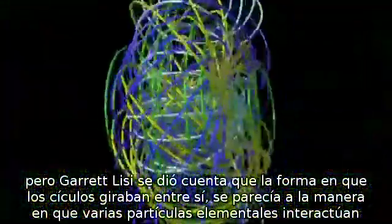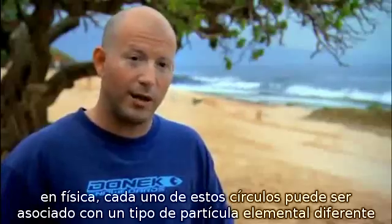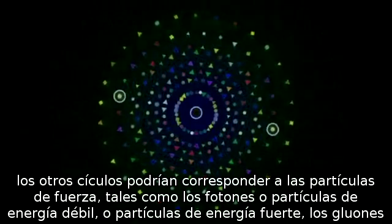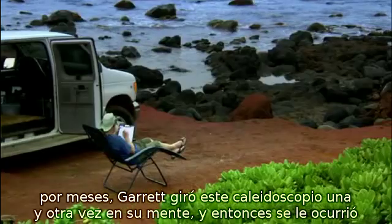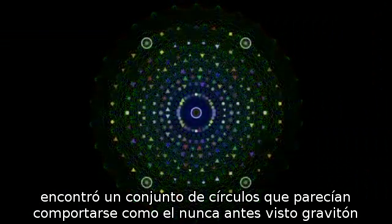But Garrett Lisi realized the way the circles twisted around one another looked just like the way various fundamental particles interact. In physics, each one of these circles can be associated with a different kind of elementary particle — one circle could correspond to electrons, the others to force particles such as photons, weak force particles, or gluons. For months, Garrett turned this kaleidoscope over and over in his mind. And then it hit him: he found a set of circles that seemed to act like the never-yet-seen graviton.